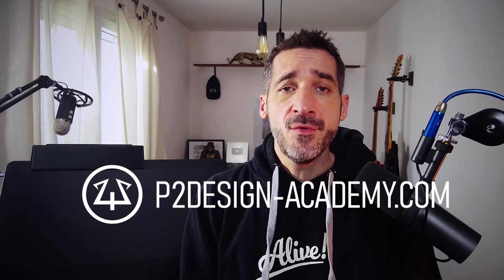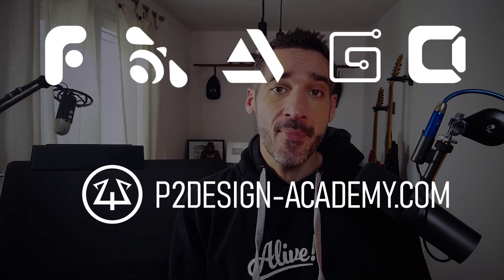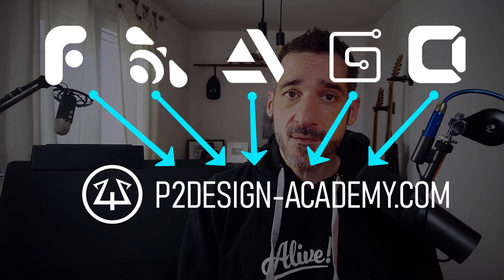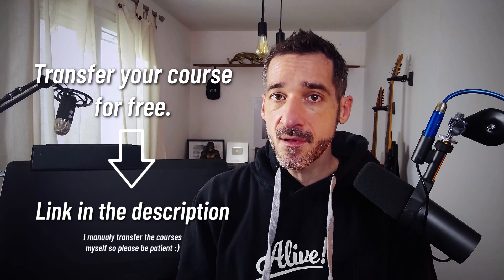Now fear not — if you took those classes on those marketplaces, you should still be able to access them there. And you can enroll for free on those specific courses on P2DesignAcademy.com. To do so, just follow the link in the description below and fill the form.